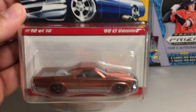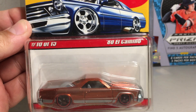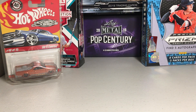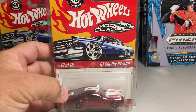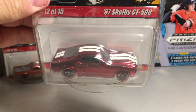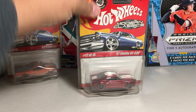This is the 80 El Camino — pretty awesome casting there. Some really cool castings came out in this set. Here's the 67 Shelby GT500 in red. Love the Spectra Flame paint.